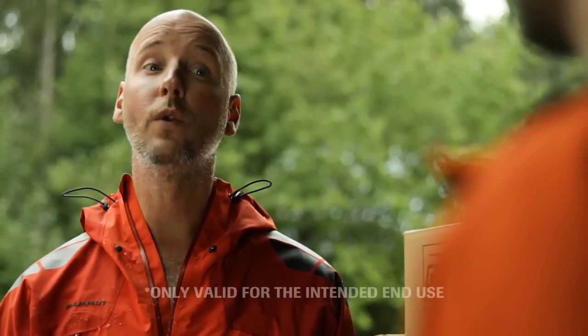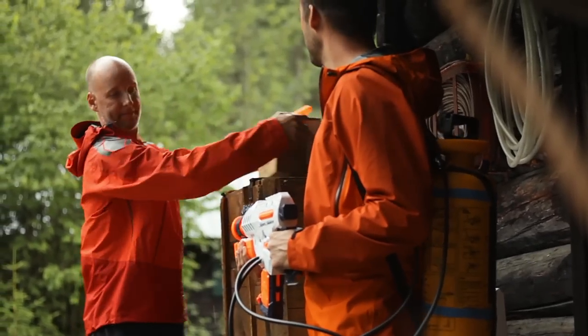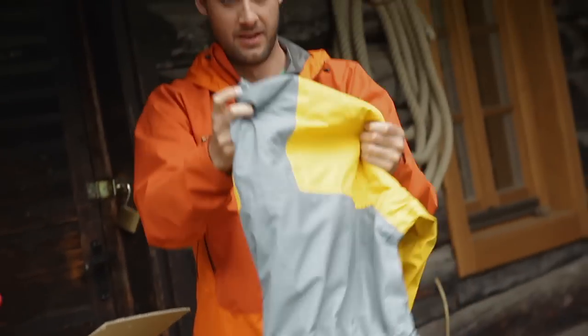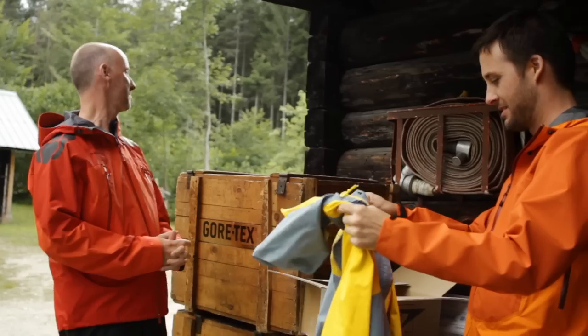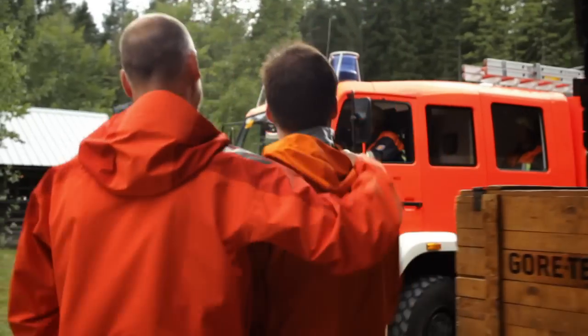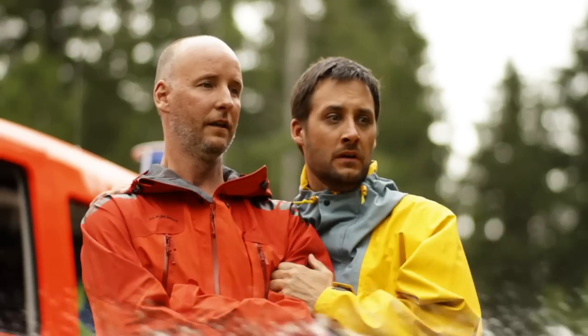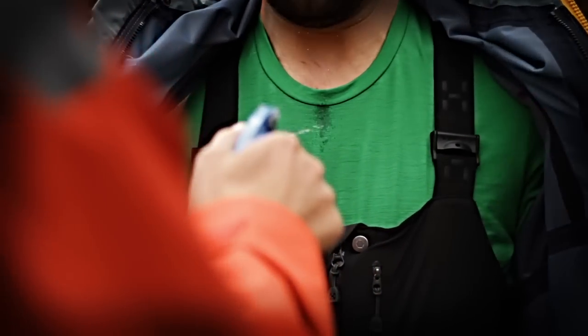Even if I want to make an aquarium out of it? No — as a lawyer would say, only valid for the intended end use. Ted hands Gordon an old jacket. 'What is this, your dad's old jacket or something? This thing has seen some action.' Just put it on. Gordon brought his own platoon of water troopers. To demonstrate if they are dry or wet, Gordon and Ted are wearing shirts underneath that darken noticeably on contact with water.